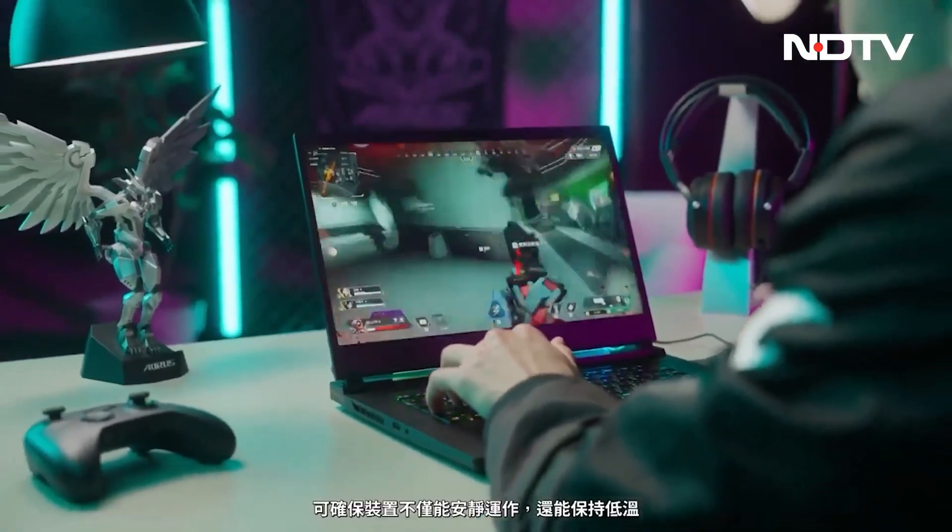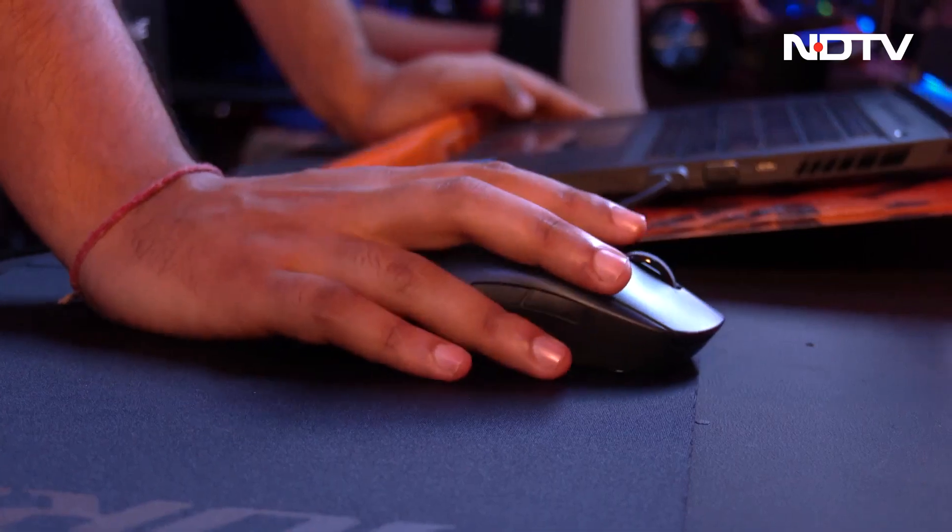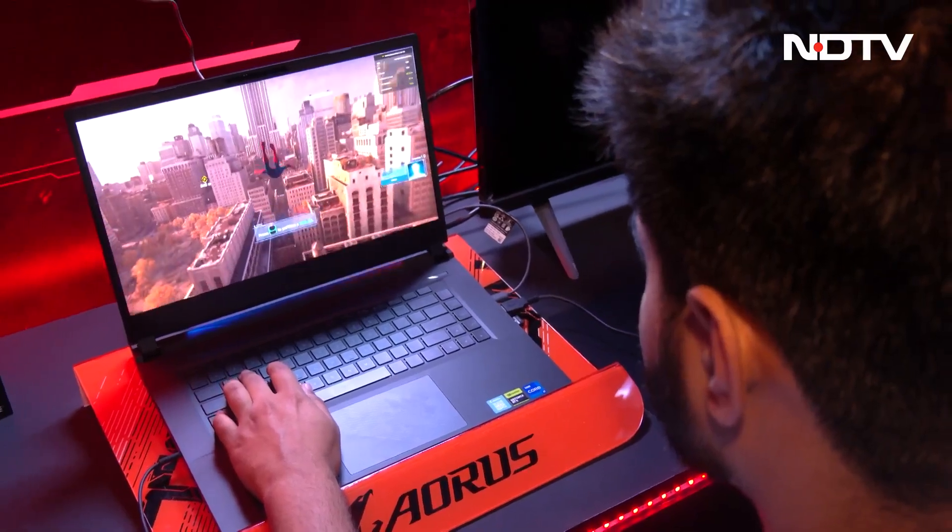The demand for gaming laptops is also increasing a lot. This is the reason why we introduced the most advanced gaming laptops to India now. This time, we introduced our Aero series and also G5 series gaming laptops in India.